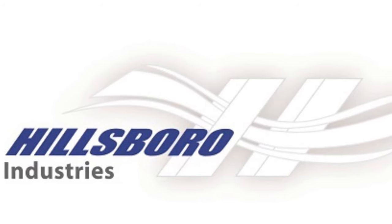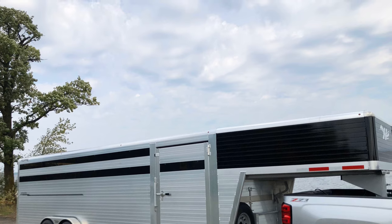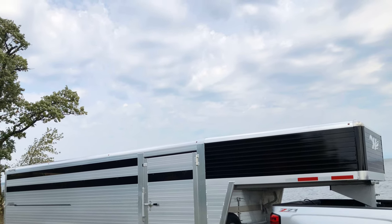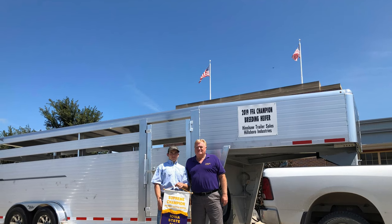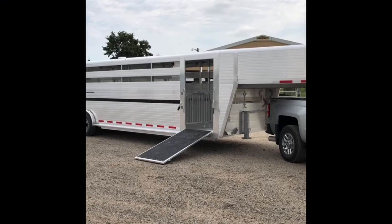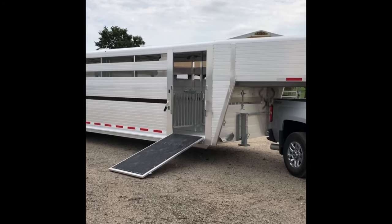Hillsboro Industries have been building high-quality products since 1968. The Enduro Livestock Trailer is available in gooseneck models from 16 foot to 34 foot in length. Today we're featuring a seven and a half by 30 foot Hillsboro Enduro Livestock Trailer.